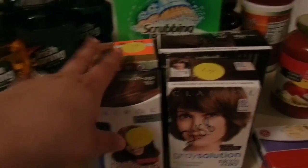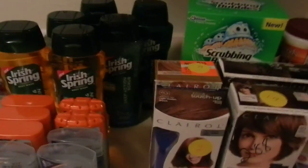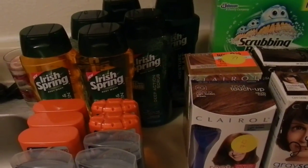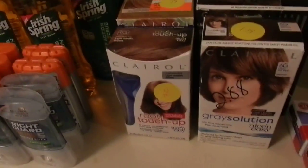Anyway, this is my haul. Again, if you have any questions or comments, leave them below. Rate and subscribe, and thanks for watching. Bye!